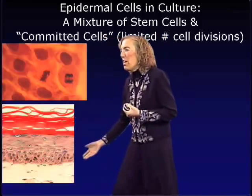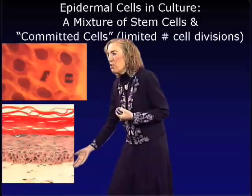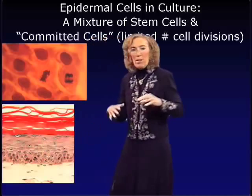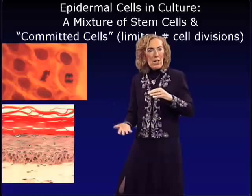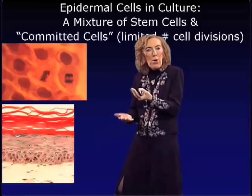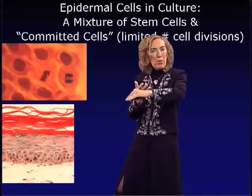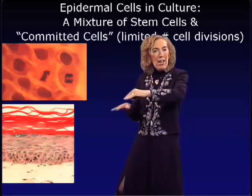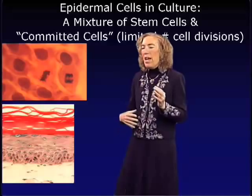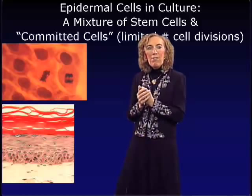Instead of plating on plastic, we plate cells in a mixture of collagen and fibroblasts, which creates the dermis, then plate epidermal cells on top. We let them grow to confluence, then raise the collagen onto a floating raft and feed the cells from media below. This mimics the in vivo situation where blood vessels deep in the dermis supply nutrients to the epidermis above.